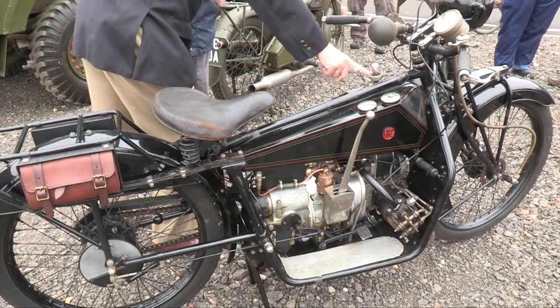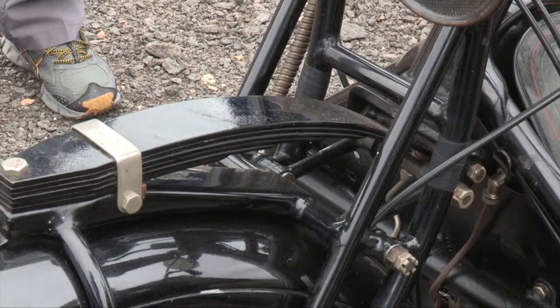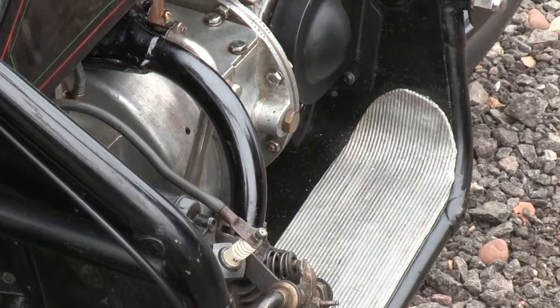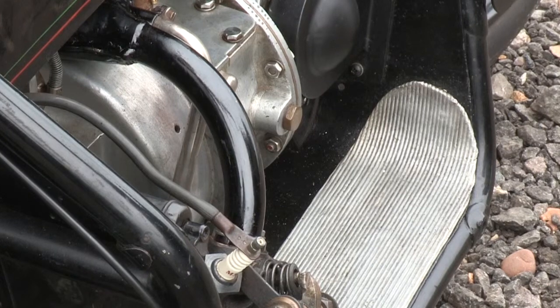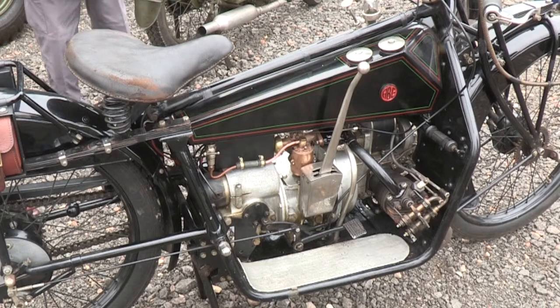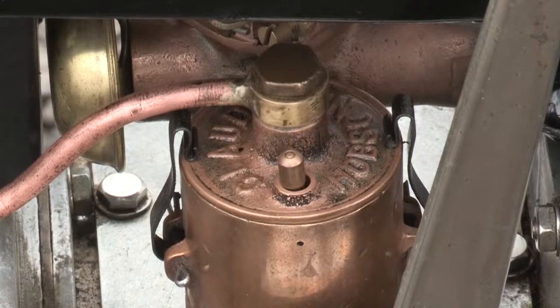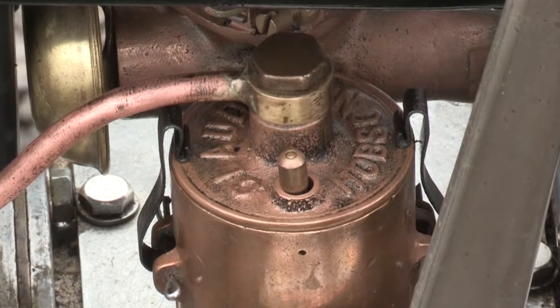The machine itself was quite unique at the time in as much that it's got leaf spring suspension front and rear. It's a flat twin, which wasn't terribly unique, but it's got detachable heads and a carburettor similar to those fitted to aircraft. The carburettor itself was also an aircraft type, which is not unusual in as much that it was Sopwith Aviation that built it.